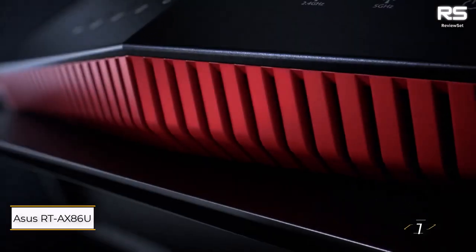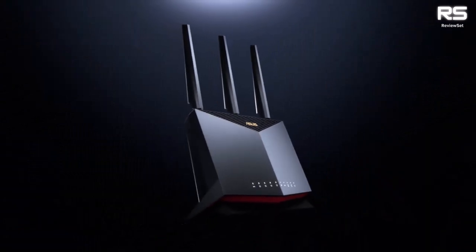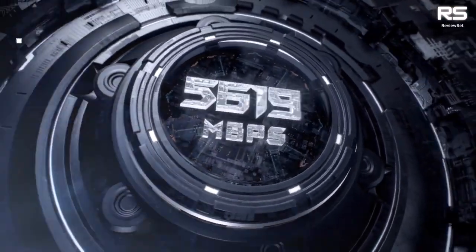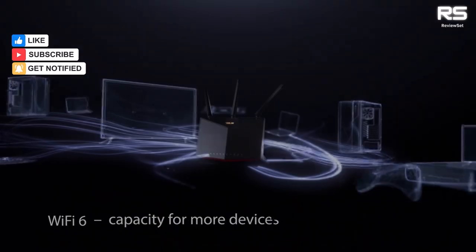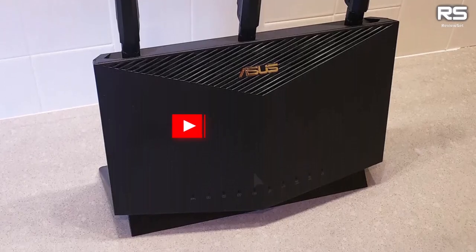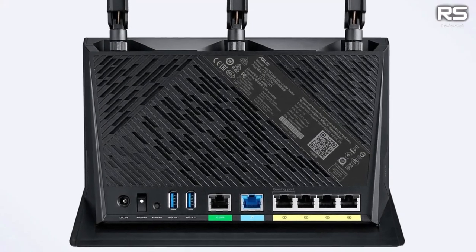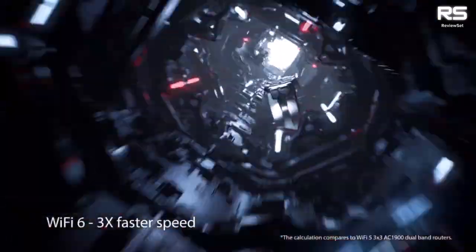Number one: ASUS RT-AX86U. The ASUS RT-AX86U is the epitome of gaming routers, earning a resounding recommendation for a broad spectrum of users. A worthy successor to the ASUS RT-AC86U, this router maintains fast and steady speeds and introduces support for Wi-Fi 6, making it a formidable choice at a list price of $300 — a noteworthy investment compared to pricier gaming routers exceeding $400.